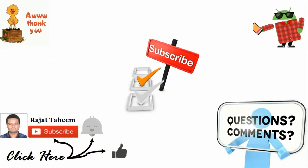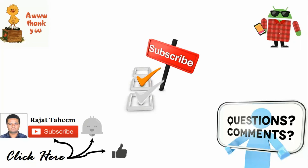So that's all from my side guys. Please don't forget to click on like, subscribe, and the bell icon. Rajat signing off. Thank you.